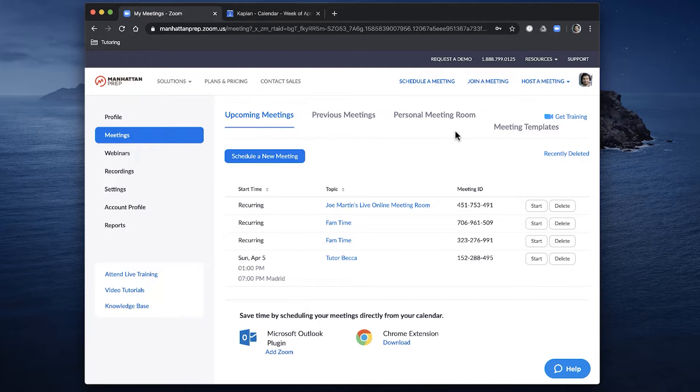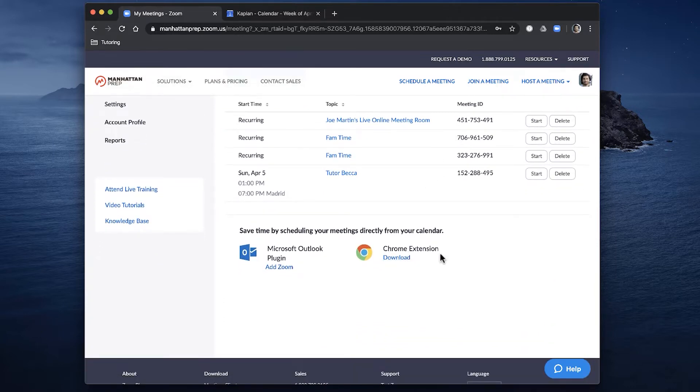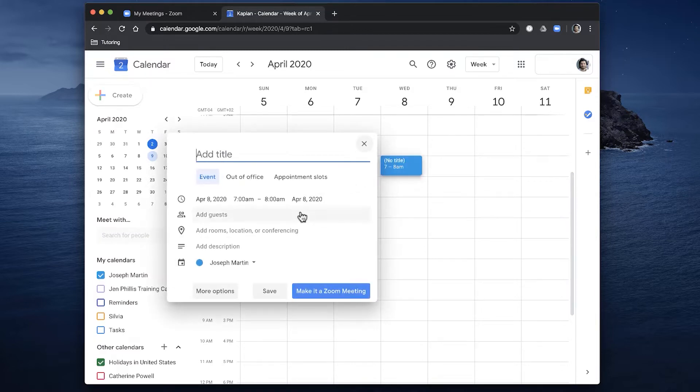When you're teaching online, some other software works really nicely with online conferencing — generally it's the Google Suite: Google Calendar, Google Docs, Google Slides, Google Classroom. Right now I want to talk about Google Calendar specifically with Zoom. I've logged into my Zoom account and there's a Chrome extension you can download. Once you've added it to Chrome, when you go into your calendar you'll have the option to just make any event a Zoom meeting — much easier than always having to copy the link.